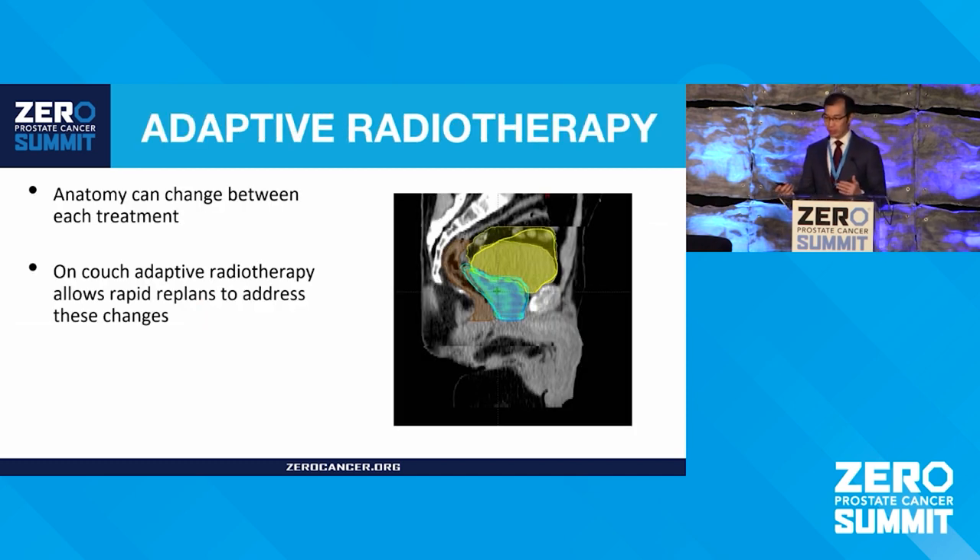Adaptive radiotherapy is fairly new. It enables you to re-plan the radiation while the person is actually on the radiation machine. These new machines leverage technology — including artificial intelligence — to accelerate the contouring and planning process. This lets you address changes in anatomy, like bladder size changes, on the radiation table and change the treatment as you go. The hope is this will reduce side effects even further, and several studies are ongoing.